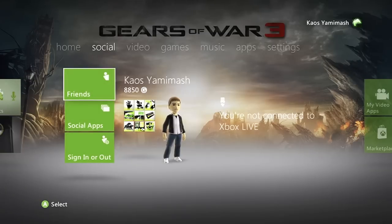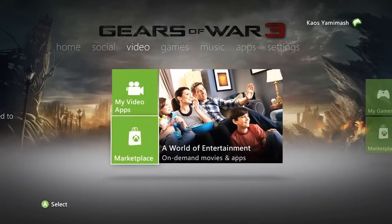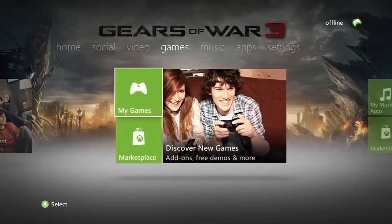If you go to the right, it shows your friends — you can scroll through those. We have applications like social media and stuff, MSN right there at the bottom. Then we have video apps and the marketplace, and as you can see on the right hand side it shows YouTube — that's going to be a cool feature.